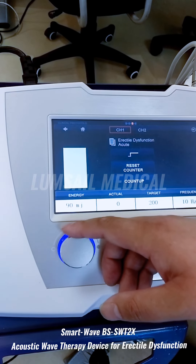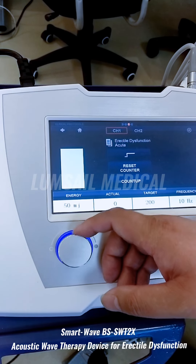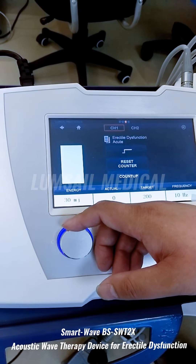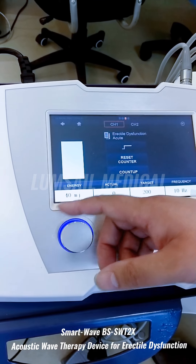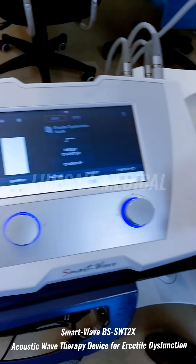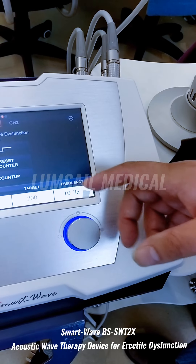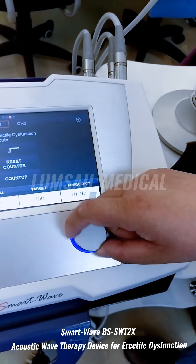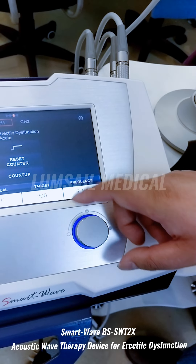For ED treatment, energy can start at 10 for new users and increase gradually. For regular treatment, the energy is typically set between 60 and 90. For the frequency setting — which controls how fast the strokes come to the body — the recommended parameter for ED treatment is 5 to 10.